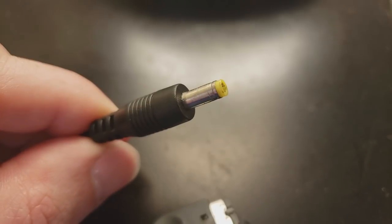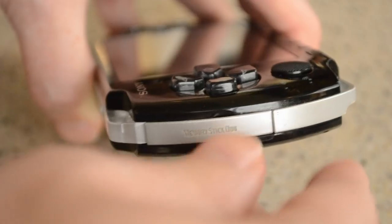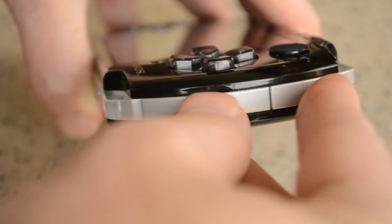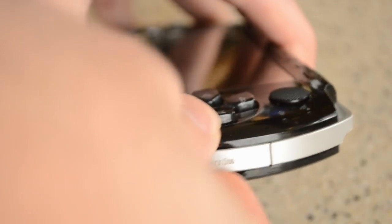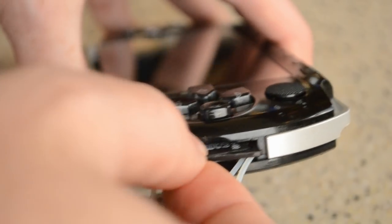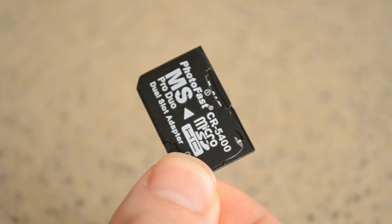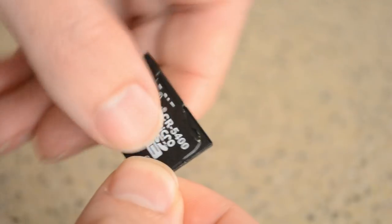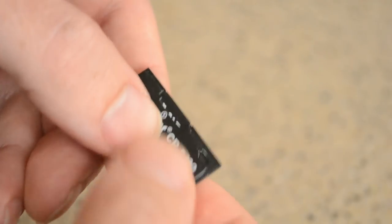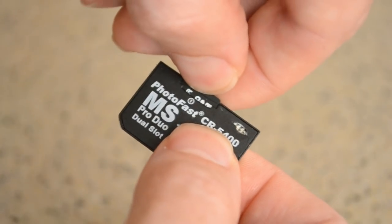The only thing you'll need besides a means of charging is a memory card solution. I say solution because the PSP used Sony's proprietary Memory Stick Duo. However, here's a pro tip: while you're on eBay, buy a microSD to Memory Stick Duo adapter. They cost less than a fast food value meal — like, way less, about $3, if that. Then pop in one or two equally cheap microSD cards and you're golden.